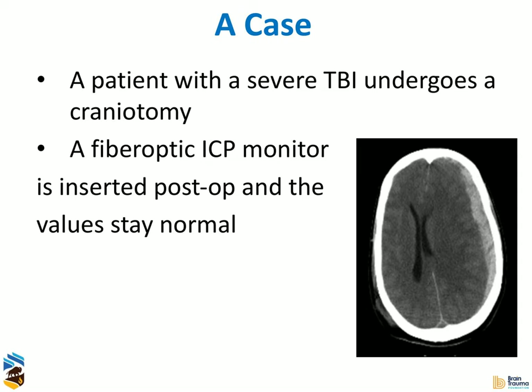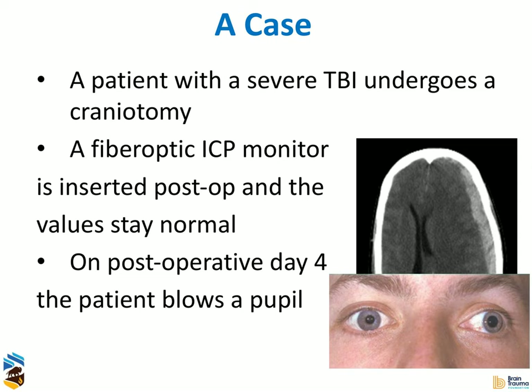I wanted to start with a case, and my perspectives on pupillometry have really evolved over time. This is the case of a patient I managed very early in my career when I first started at the University of Utah. The patient's scan looked a lot like this — it was an acute subdural hematoma. The patient came in with a lot of midline shift initially. What was fairly remarkable was that the patient's ICP stayed low and was not a problem, even when it probably should have been. Sure enough, on day four, the patient blew a pupil. This was really bothersome — why did this patient blow a pupil with no ICP elevation?